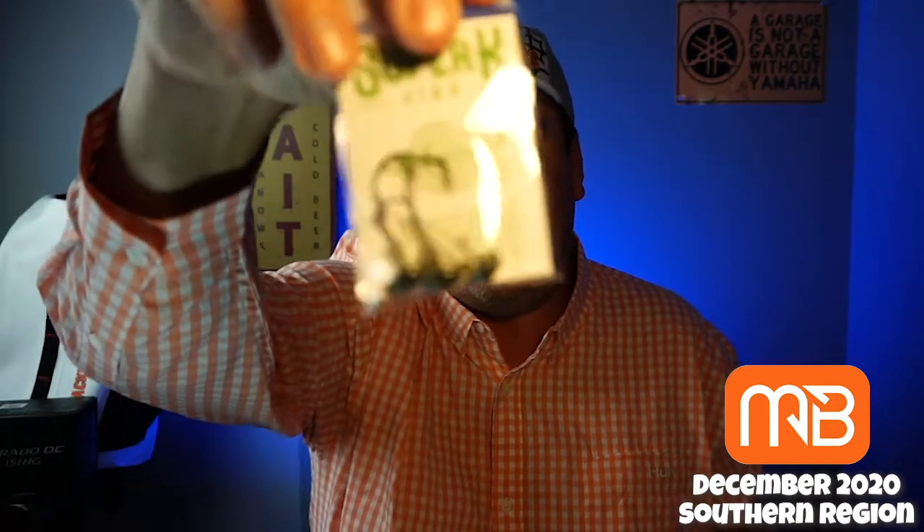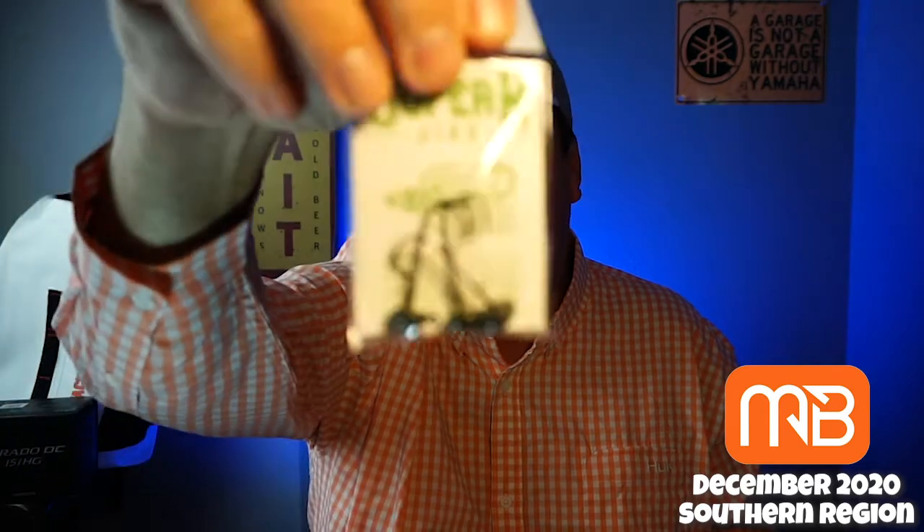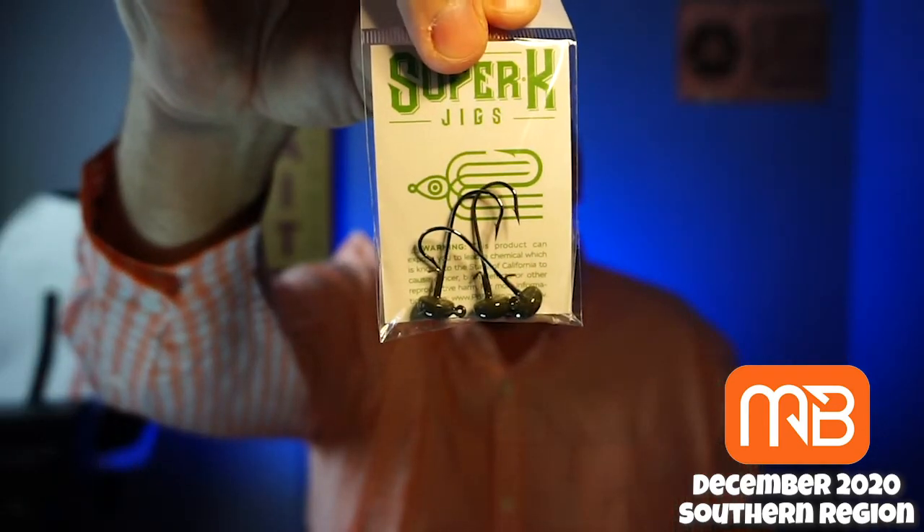Next, some Super K Jigs. Don't know the name, but they look like decent little ones. I don't know if I'll use these, but you never know.